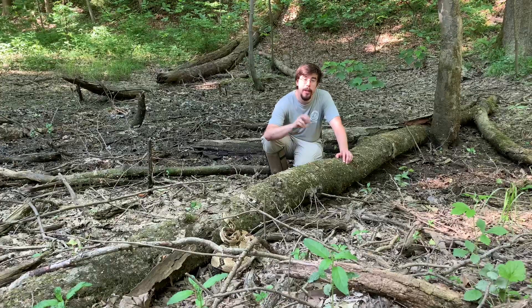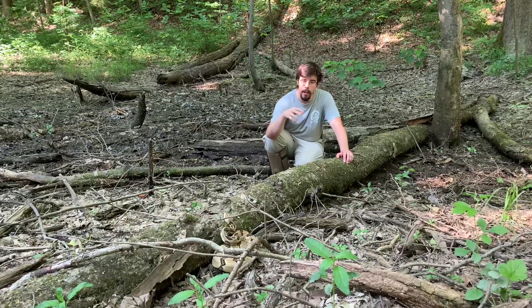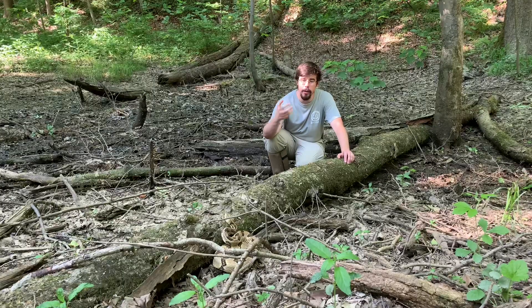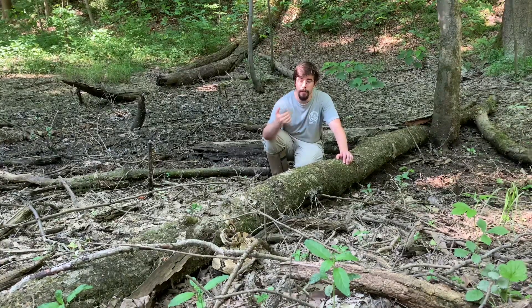Timber rattlesnakes are ambush predators. That venom is what they use to stop prey, to immobilize it, to kill it. They don't constrict, they can't constrict, they're not particularly quick moving, so their weapon of choice is venom.